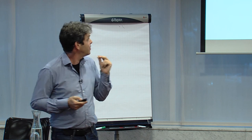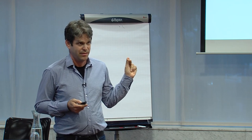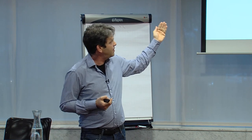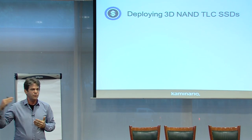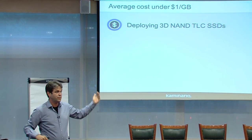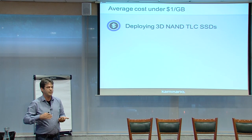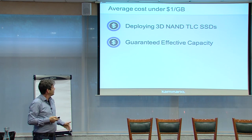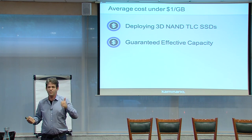Our average cost of effective capacity for users is below $1 per gigabyte. We are utilizing 3D-NAND TLC SSDs — we were the first to utilize 3D-MLC, and now we are one of the first to utilize 3D-NAND TLC SSDs. With our endurance optimization, we don't need tiering between types of SSDs — we can have a system only with these SSDs and guarantee seven years endurance warranty, since the majority of customers will see more than 30 years endurance. We also guarantee effective capacity.